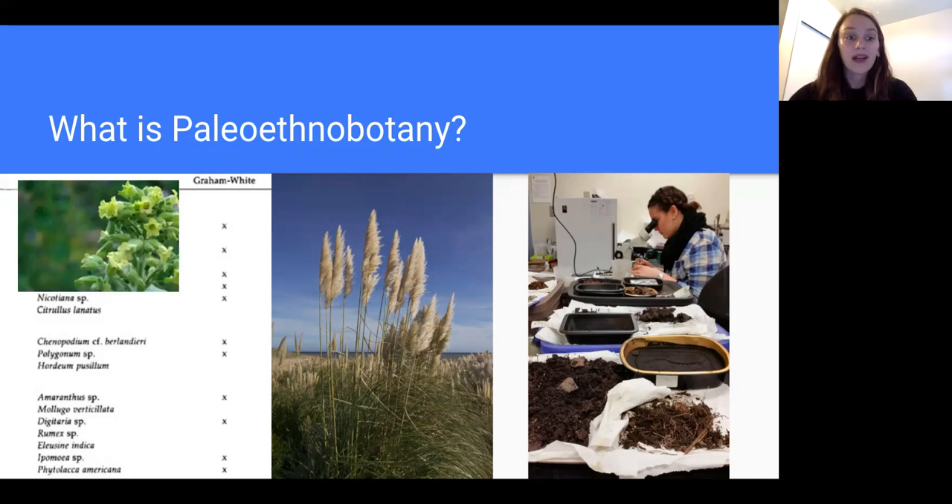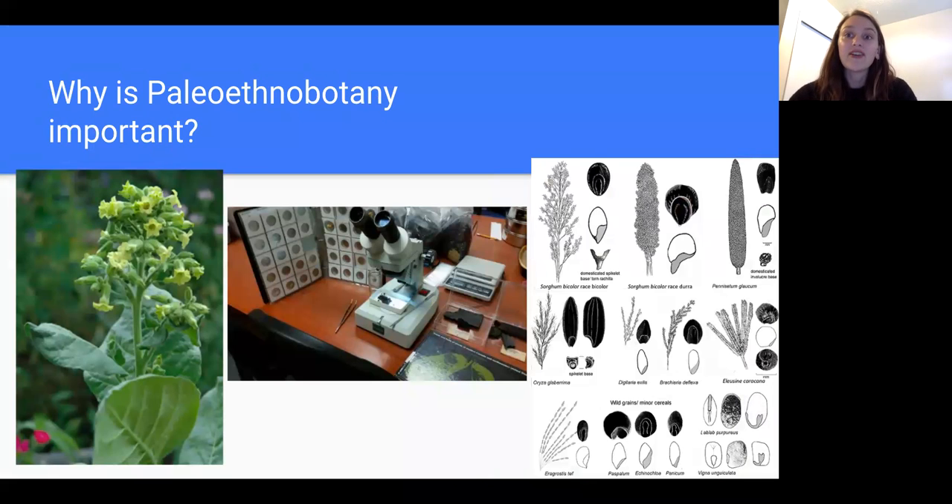Why is paleoethnobotany important? Plant materials have always been prevalent to human culture and life. Unfortunately, unlike stone, bronze, and iron, plant remains are subject to much quicker decay and are thus harder to find evidence for within the archaeological record. Since plant remains often do not survive the archaeological record, it is up to paleoethnobotanists to uncover these ancient plant species and to link them with their place in human culture.